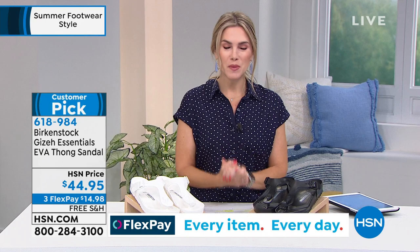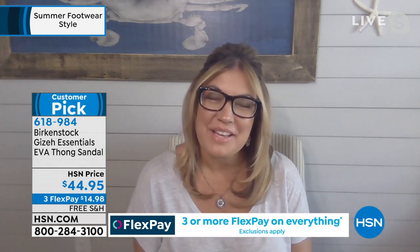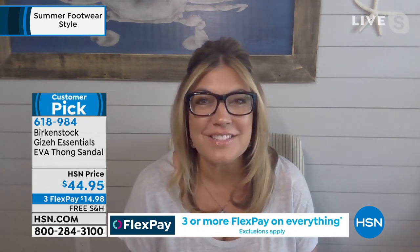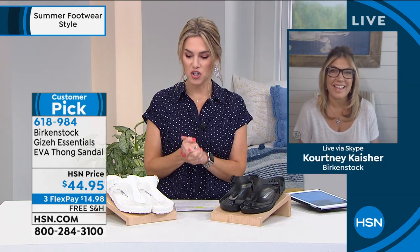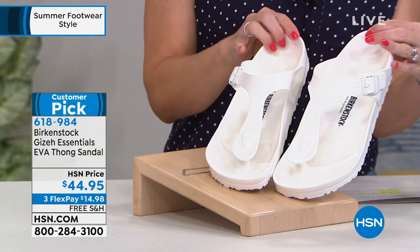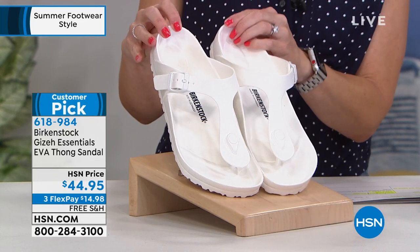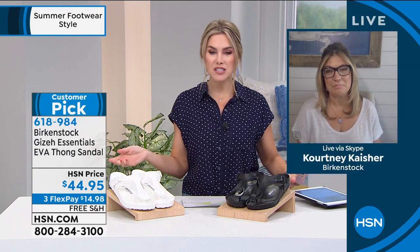Let me bring in our brand ambassador for Birkenstock, Courtney Kager. In the white, we're sold out of 11/11½ and the 5½/6, but all other sizes are good. Courtney, let's talk about Birkenstock and this specific EVA — it might be new to people who have owned Birkenstock for a long time and love the Giza style.